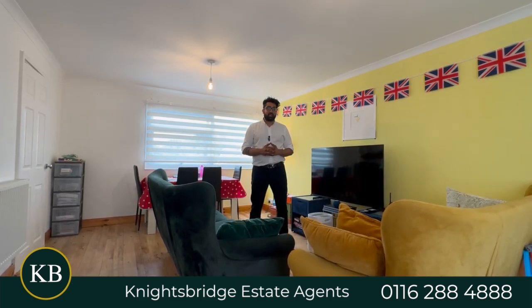So to recap, if you're a first-time buyer, an investor, or a professional couple looking for your new home in the Wigston area, please get in touch with the Wigston team on 0116 288 4888.